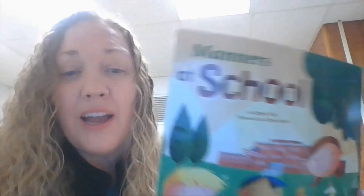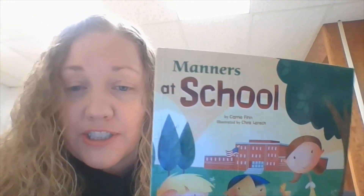So, boys and girls, I want you to start showing good manners in school. Remember what this book has taught you today. I look forward to seeing you in the hallways. Have a great day.